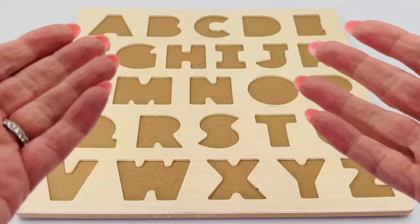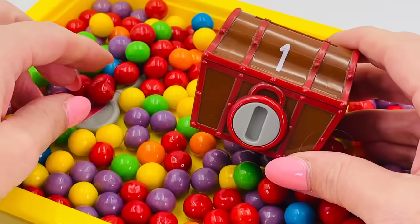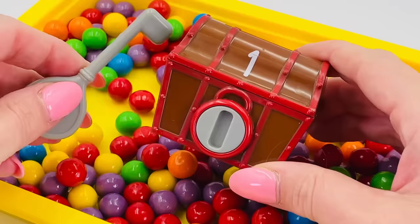Oh no, where have all my letters gone? Can you help me find them? Hey, it's a treasure chest, but where's the key? There it is! Let's try and open the chest.